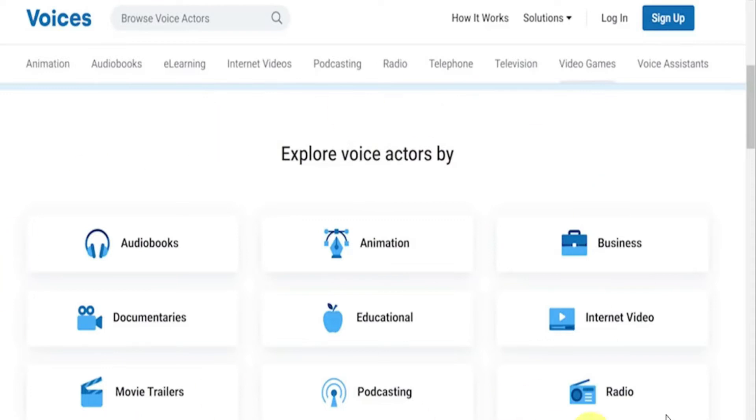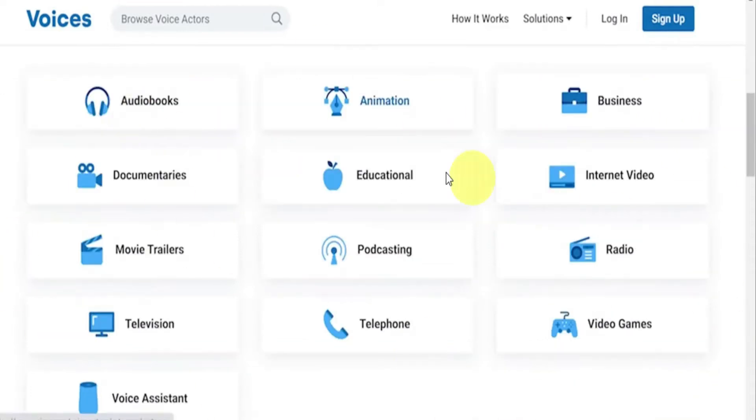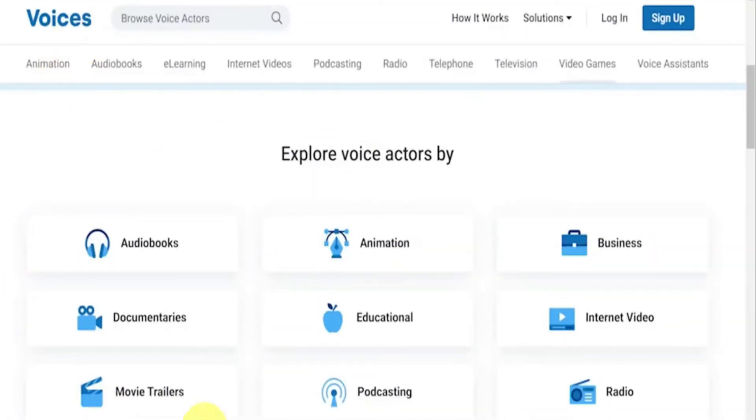If you create a free account, you'll see a range of jobs on your dashboard after you log in. As you can see, you're currently viewing numerous categories. I'd like to show you which categories have the most available positions and the highest salary.